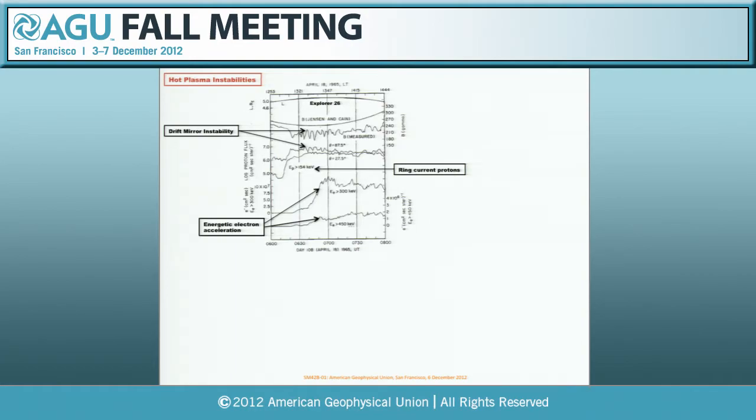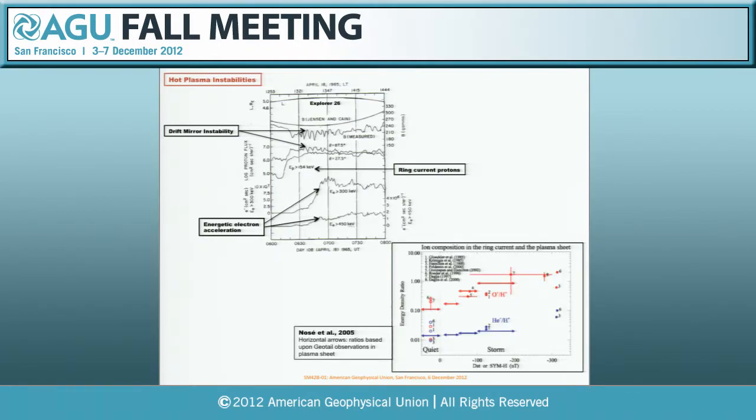Very little of this work has been followed up in the last 30 or 40 years, and now we have an opportunity with RBSpice to explore this in much more depth. To summarize the ring current composition work, these are data assembled by Nose et al. in 2005 showing hydrogen-oxygen ratios in the magnetotail from individual missions. The ring current is really important for understanding radiation belt particles, and we hope with the Van Allen Probes to get to the essence of the physics driving high-energy particles which affect spacecraft operations in Earth's magnetosphere.